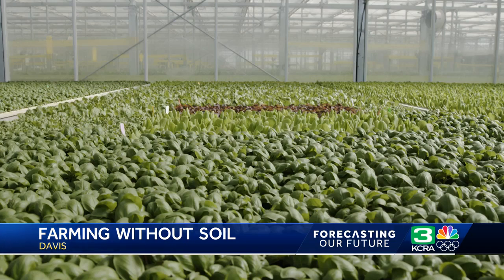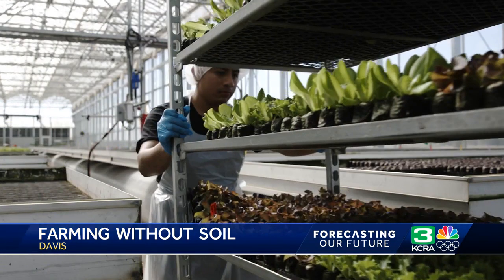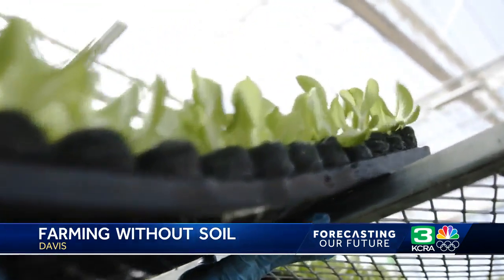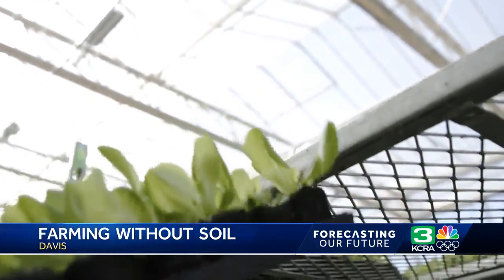Right now, Gotham grows mainly leafy greens and herbs. The greenhouse allows staff to control temperature and light, and each of the nearly 300,000 plants are a carbon copy of each other.